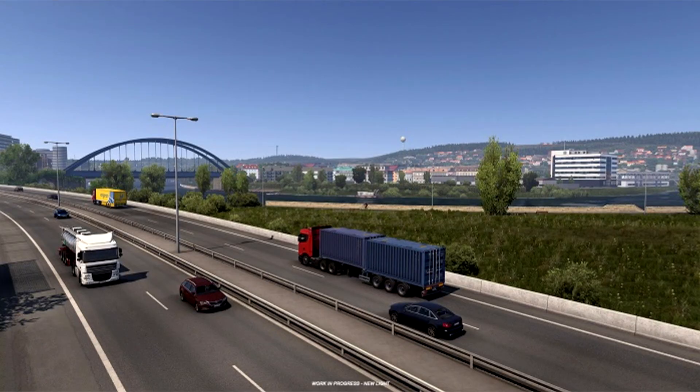The Iberia add-on for Euro Truck Simulator 2 will be released only next year. At the end of 2019, developers from SCS Software announced the Iberia add-on, which will take place in the Iberian Peninsula. The authors expected that fans would be able to visit new locations in 2020, but no one could have imagined that 2020 would be a year of problems, tragedies, and economic decline.